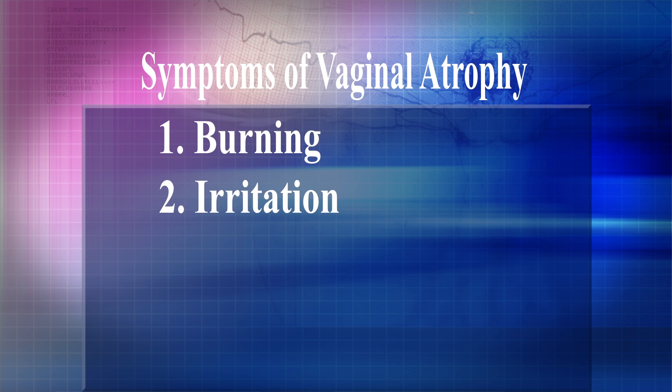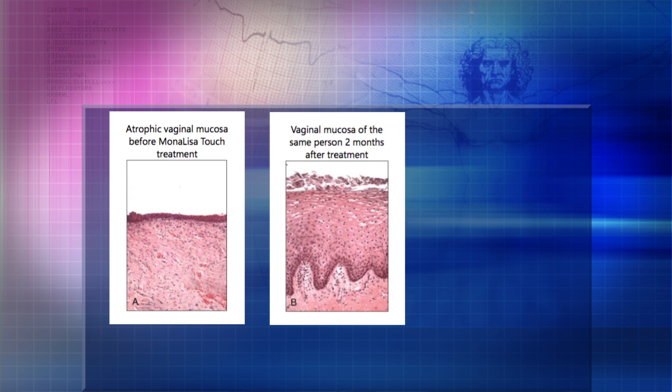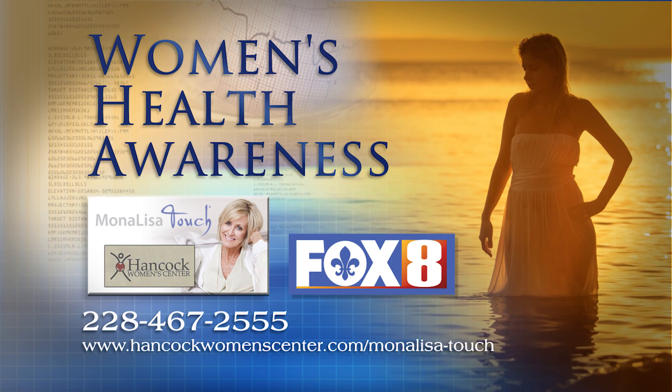Approximately 50% of women who go through menopause and have induced menopause have the condition of vaginal atrophy. One in four of these women complain to their doctors about this.